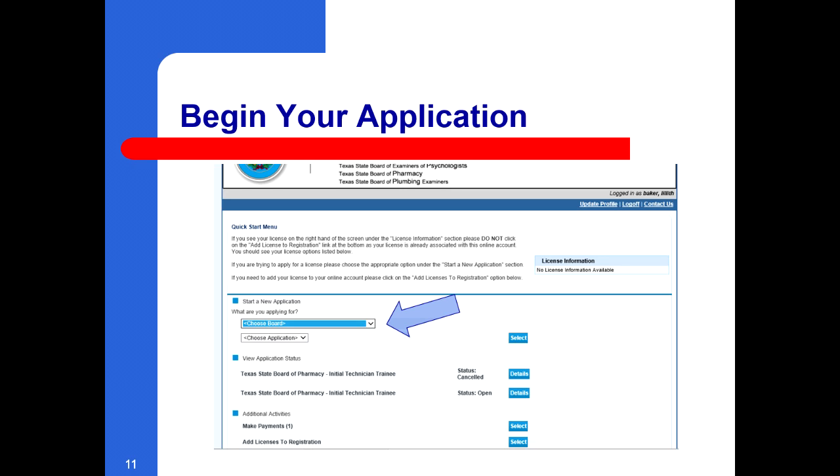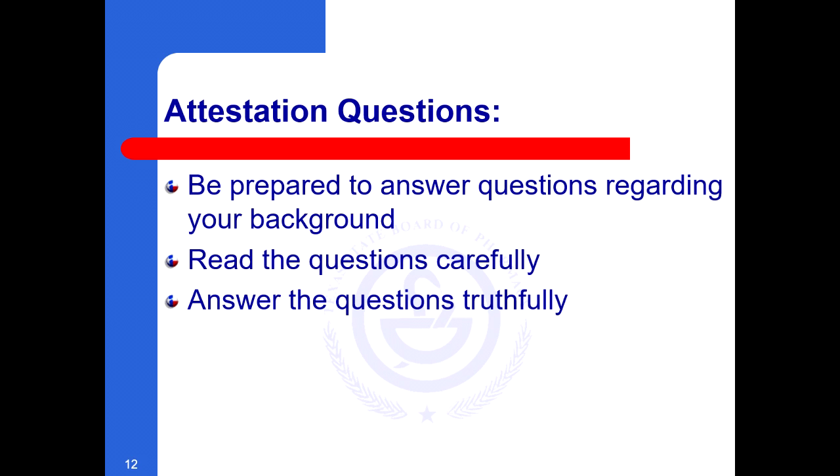Continue to fill out the application as prompted. Follow the application instructions on each consecutive page. When you reach the attestation questions, be prepared to answer questions regarding your background. Read the questions carefully and answer the questions truthfully.